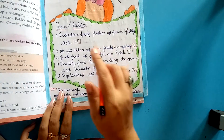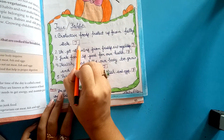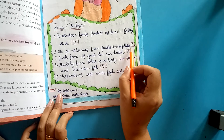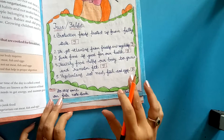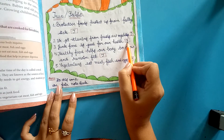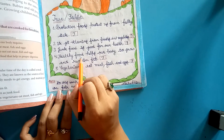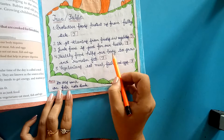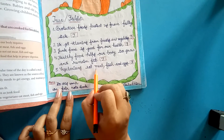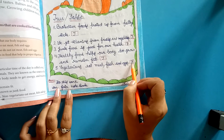True or false: Protective foods protect us from falling sick — true. We get vitamins from fruits and vegetables — true. Junk food is good for our health — false; junk food is not good for health. Healthy food helps our body to grow and remain fit — true. Vegetarians eat meat, fish, and eggs — false; vegetarians do not eat meat, fish, or eggs.